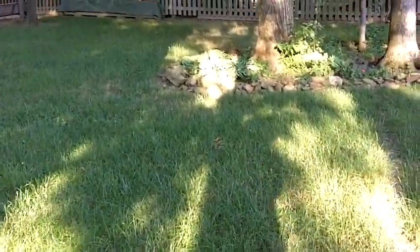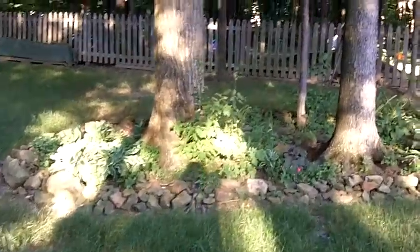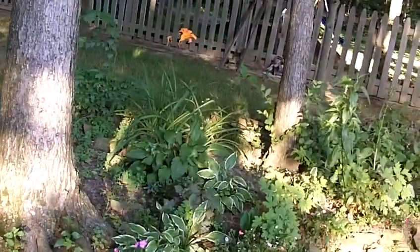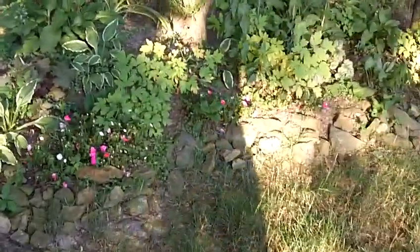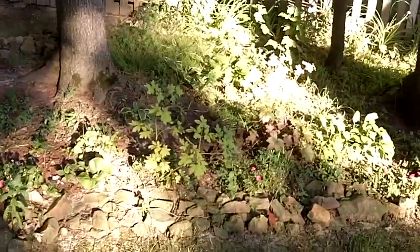Let's follow my shadow. Over here we have impatiens — ooh, they're all wilty.